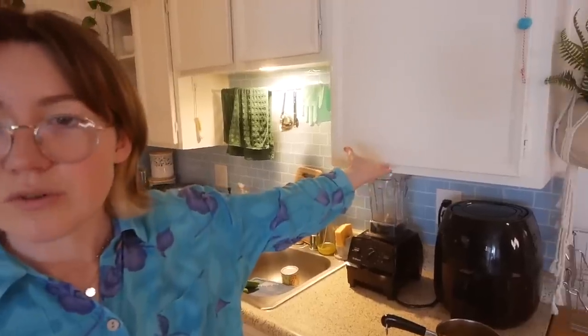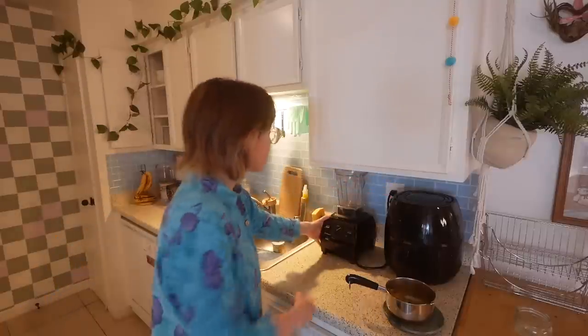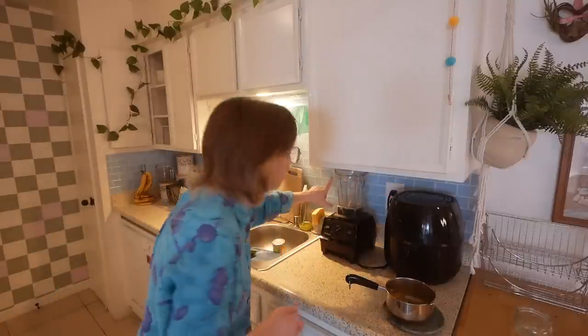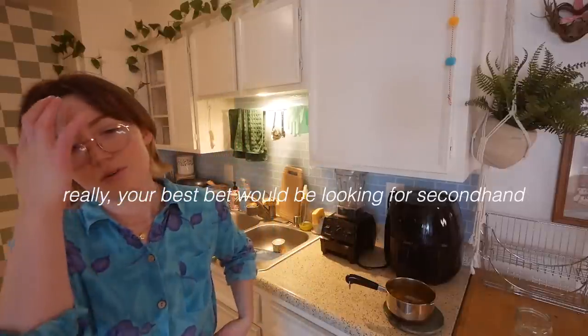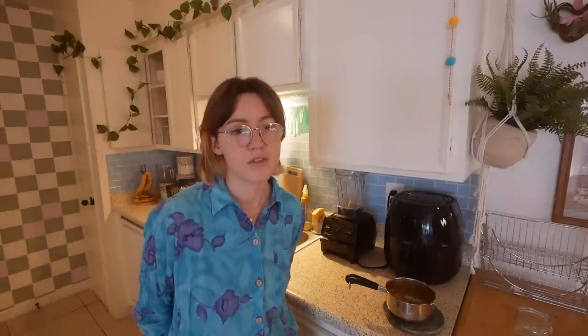Also, what really annoys me about this apartment is how low the cupboards go — I can't even put the lid on the Vitamix and have it fit under there. So much Vitamix: is it expensive? Yes. Could you probably get another blender that works just as well for less? Sure. But I bought it years ago and it's really nice — it's worth the investment if you do a lot with it.